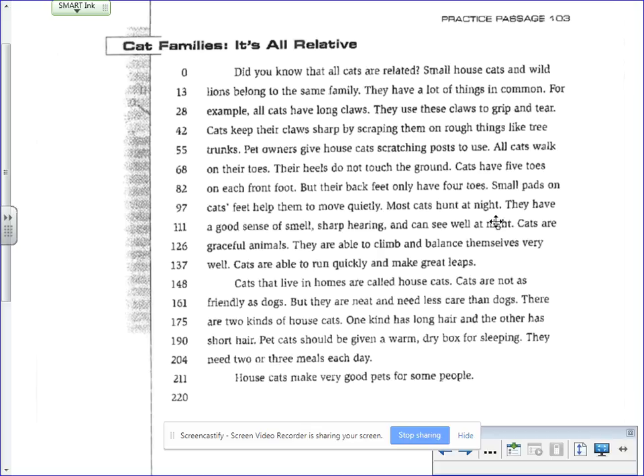Most cats hunt at night. They have a good sense of smell, sharp hearing, and can see well at night. Cats are graceful animals. They are able to climb and balance themselves very well. Cats are able to run quickly and make great leaps.